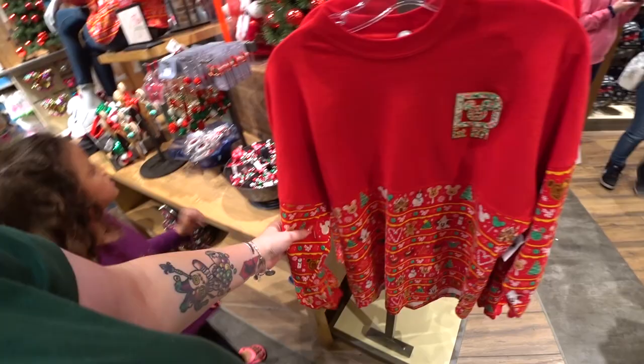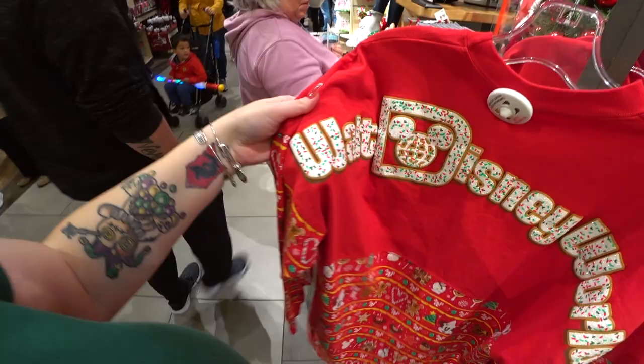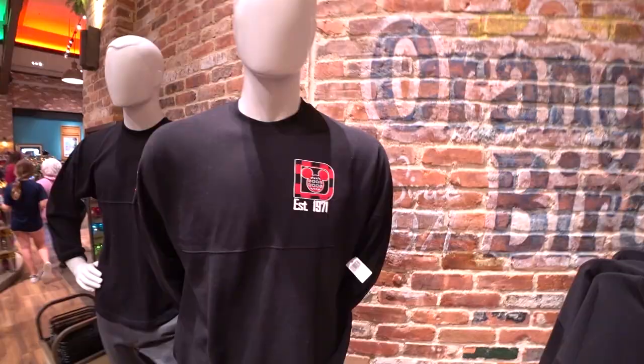My favorite spirit jersey is like an ugly sweater with Disney treats — the puffed ink is glittery with little sprinkles, and it's $64.99. There's also another spirit jersey that's plaid — the Walt Disney World on the back is written in plaid colors. Both the treats and plaid designs work for guys and women.